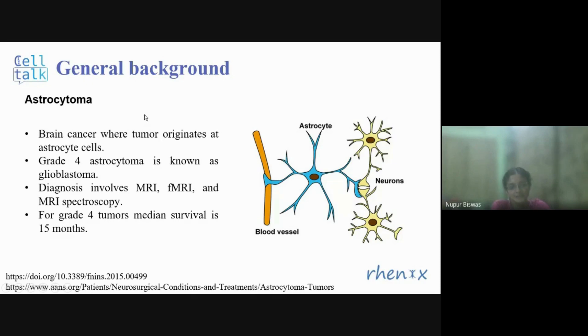Astrocytoma is a brain cancer where the tumor originates in astrocyte cells. The astrocyte maintains the connection between blood vessels and neurons. High-grade astrocytoma is known as glioblastoma, which has a very low survival period — the median survival is only 15 months. At present, diagnosis of astrocytoma is based on imaging techniques, basically MRI and its variations like fMRI and MRI spectroscopy. Molecular characterization using tissue samples is quite challenging because brain surgery is required to obtain the sample.